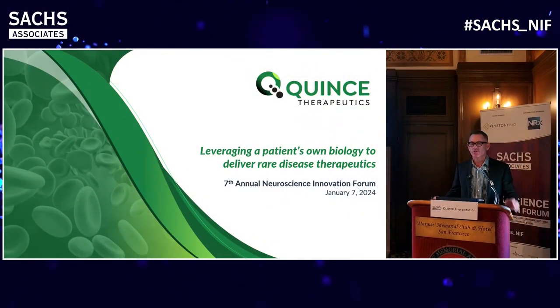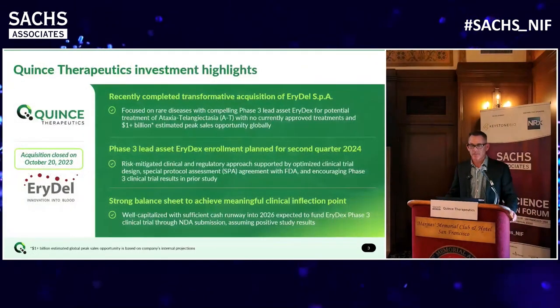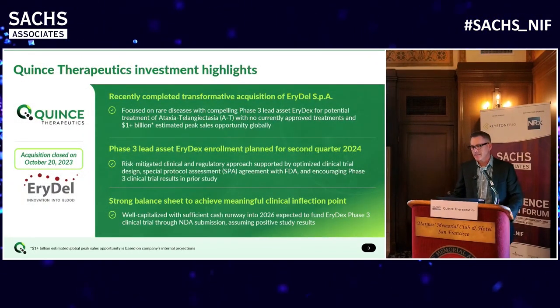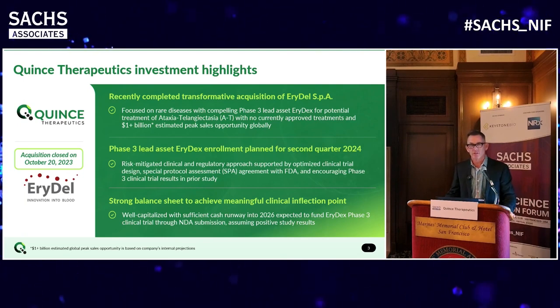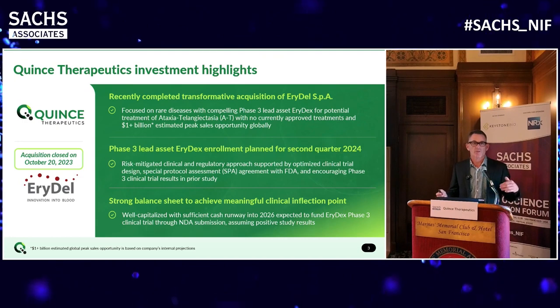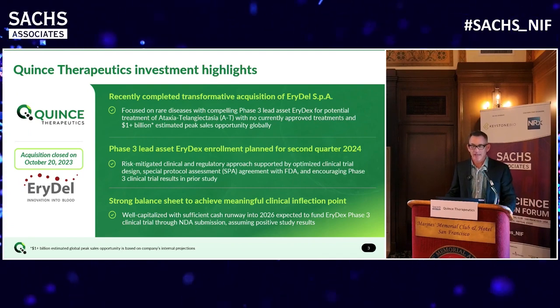I'd like to introduce you to a company that'll probably be new to you - it's called Quince Therapeutics. I'm the CEO and CMO of the company, and we're a public company, so I will be making some forward-looking statements. Previously at this conference, this company was known as Cortexime, which was working in Alzheimer's disease and had a Phase III failure. We reverse-merged into them and then went shopping for a new asset, and over the summer we identified and acquired an Italian company called Airedel, and now we're collectively called Quince.